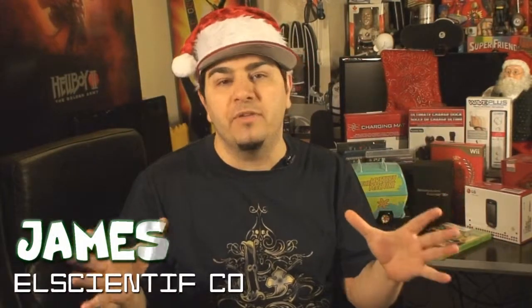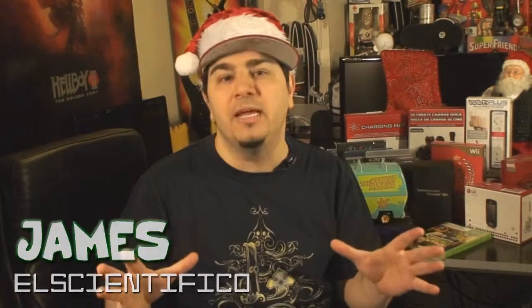Hey guys, James here from ConsulCritures.com. I thought I'd put together a quick video of some good last-minute gift ideas for someone who is kind of scrambling right now. I got some cool gadgets, some cool limited edition stuff, games in there. Check it out.